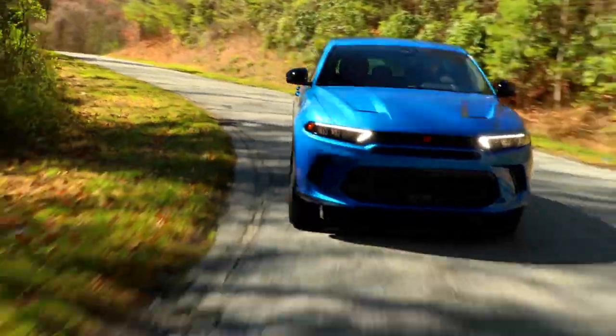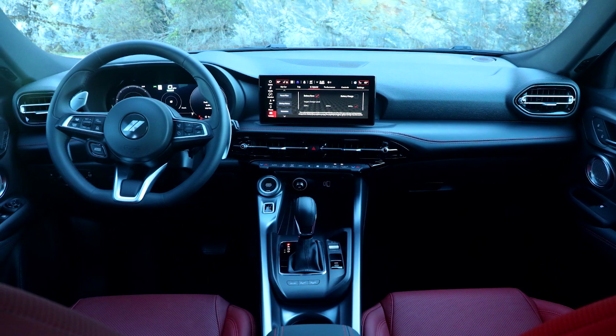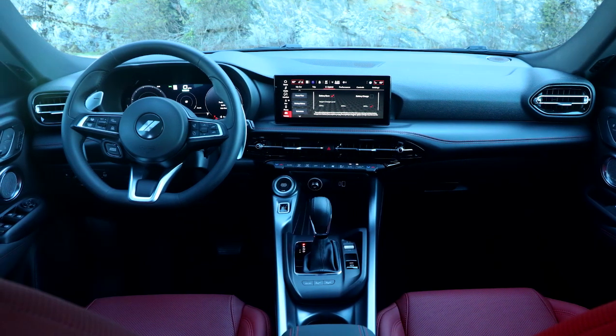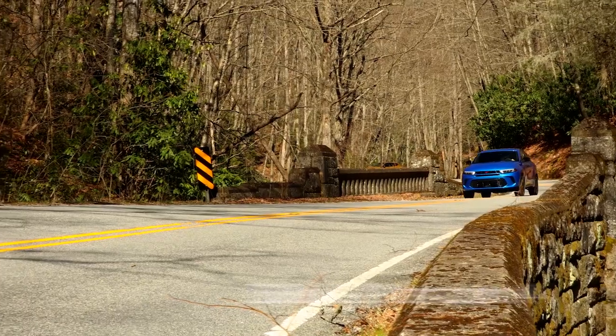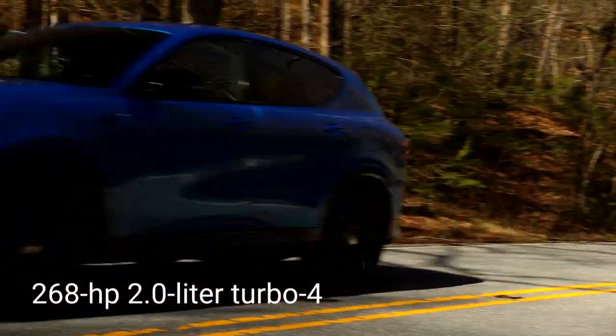Despite the classic name, there's nothing retro about the Hornet's stubby hatchback body. Inside is a handsomely trimmed interior with digital gauges and a touchscreen. The Hornet taps a 2-liter turbo 4 rated at 268 horsepower, paired with a 9-speed automatic.